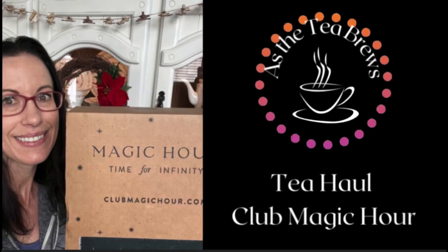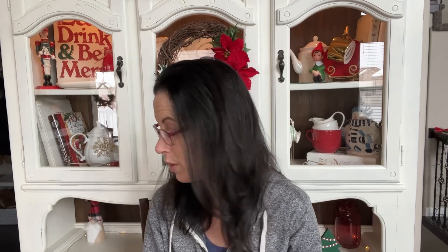Hey everybody, it's Stacy with As the Tea Brews, welcome back to my channel. I have several videos I just haven't been able to film because my husband works from home and is in meetings a lot, so it's been really hard to find time to film. I have a rare moment where nobody else is in the house — the kids are all coming home early today because it's the last day of school before winter break. I'm going to try to get in a quick video or two, so let's start — I have two hauls and I'm going to keep them separate.